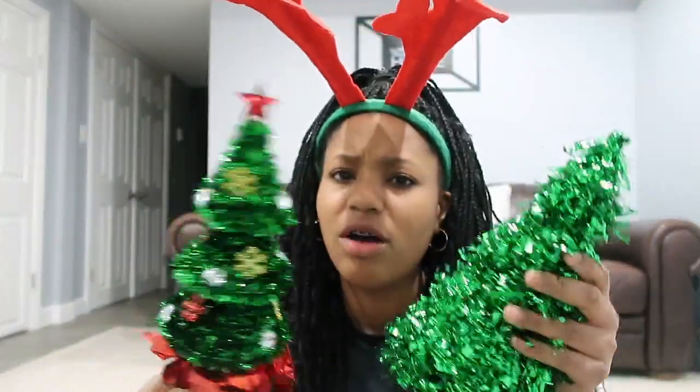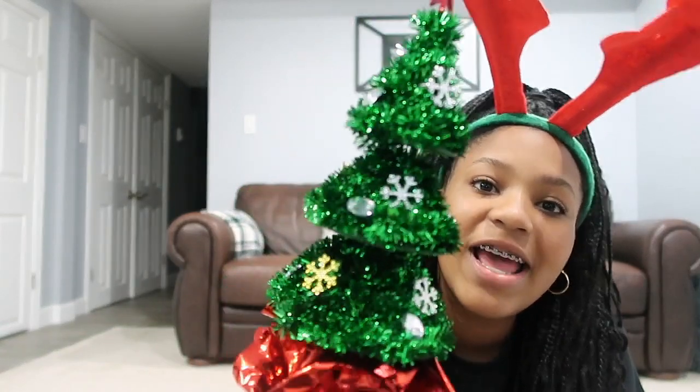This second one is smaller obviously, but it has a star and a bunch of little snowflakes on it, and it just adds pops of color. It's going to look so cute in my room — I'm so excited to do that room decorating video, it'll be super fun to film.